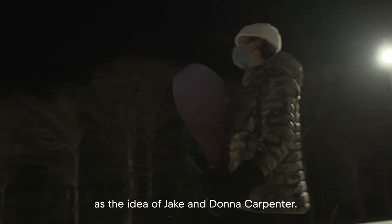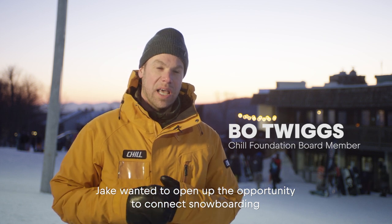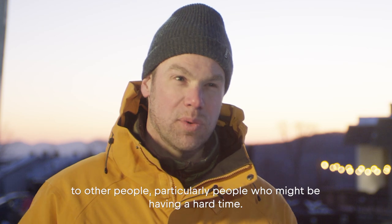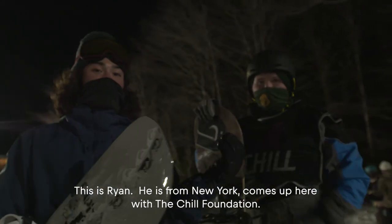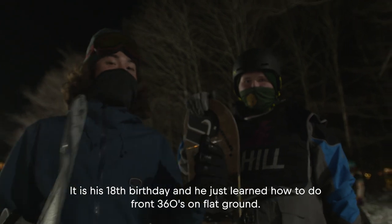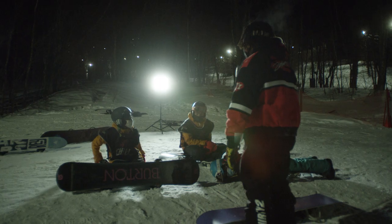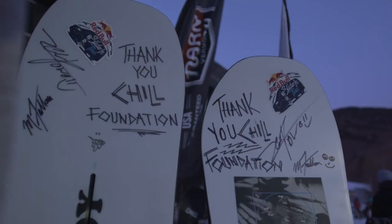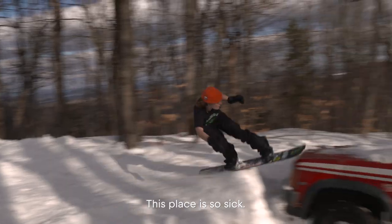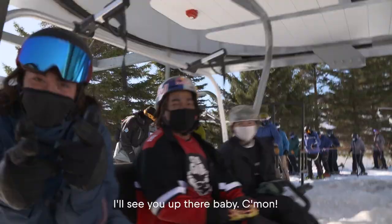The Chill Foundation really started out as the idea of Jake and Donna Carpenter. Jake wanted to open up the opportunity to connect with snowboarding to other people — particularly people who might be having a hard time. This is Ryan — he's from New York, comes up here with the Chill Foundation. It is his 18th birthday, and he just learned how to do front 360s on flat ground. This place is so sick. It was so sick just to get to ride that — I had the biggest smile on my face.